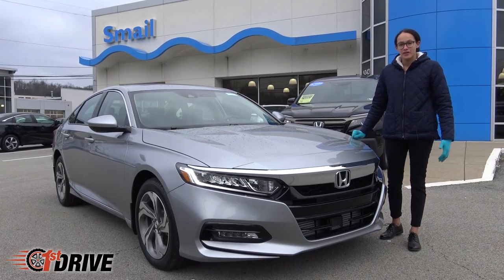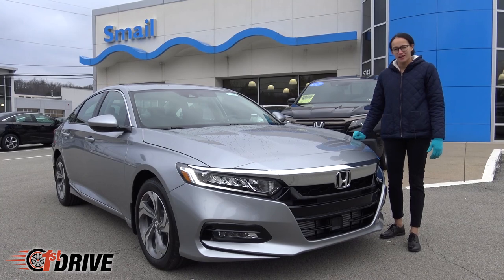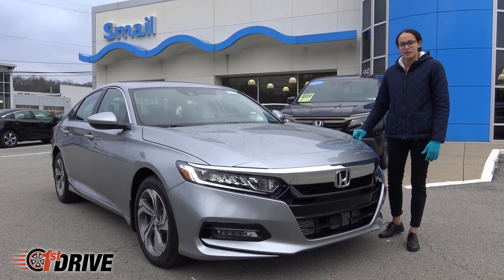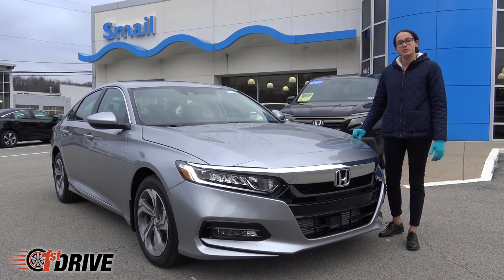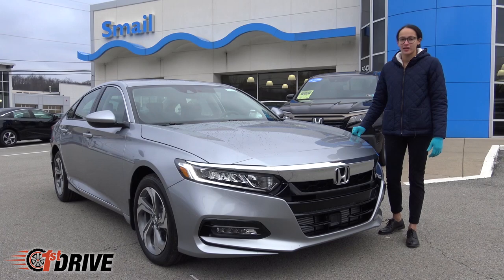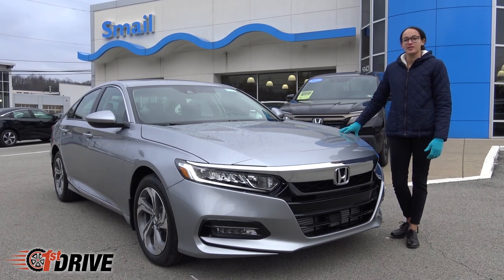Alright guys, I hope you enjoyed our video on the 2019 Honda Accord EX. Thanks for watching. If you'd like to check out any more of our videos, you can find them on our YouTube or Facebook. Visit us online or come on down to Smell Honda in Greensburg to check out models like this and others.